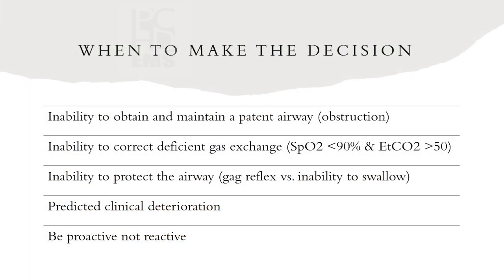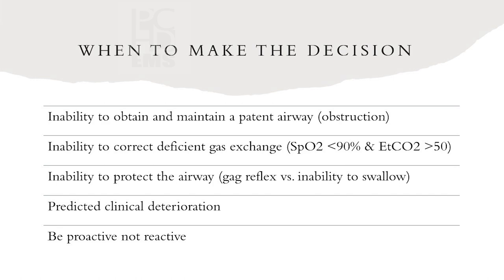Criteria for when to make the decision: inability to obtain and maintain a patent airway — functional or pathological obstruction; inability to correct efficient gas exchange, which doesn't necessarily mean RSI but it does need to be corrected; and inability to protect the airway. We tell our guys never to test the gag reflex — it's a very poor indicator. You risk the patient gagging, vomiting, and aspirating — exactly what you're trying to prevent. Instead, look for drooling, inability to swallow, or snoring respirations.